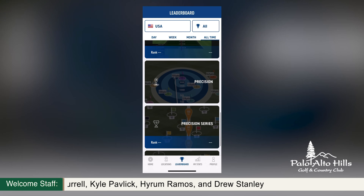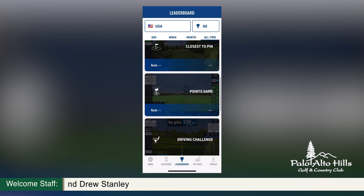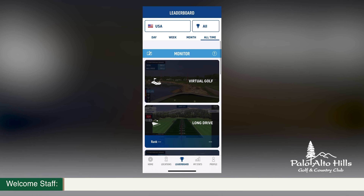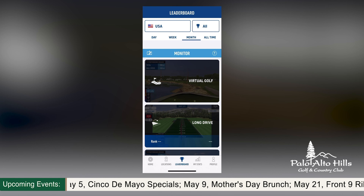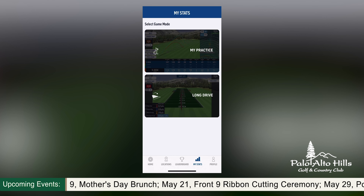Hello and welcome to the May edition of Hillside Highlights. I'm Lauren Thompson and I cannot wait to give you guys the latest and greatest club updates for the month of May. Before we get started, be sure to check out the ticker below as we welcome our newest members, staff and announce our upcoming events.